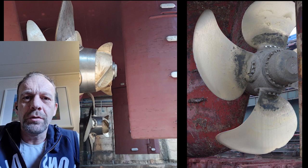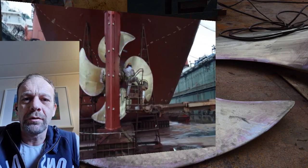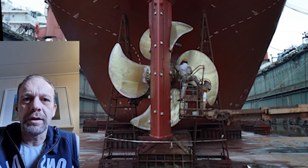Hi, this is Captain Photo and in this video I want to explain something about the controllable pitch propeller, or CPP.